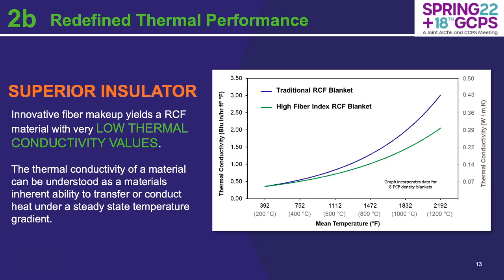The characteristics of a high fiber index material make it a superior insulator. The innovative fiber makeup and microstructure yield a refractory ceramic fiber with low thermal conductivity values. Thermal conductivity refers to a material's inherent ability to transfer or conduct heat under a steady state temperature gradient. In the chart here, I've got traditional refractory ceramic fiber blanket in blue and the high fiber index refractory ceramic fiber in green, for an example of two 8-pound-per-cubic-foot density blankets. You can see a thermal conductivity improvement with the high fiber index material — at high temperatures, that can be around a 20% lower thermal conductivity than traditional RCF blankets.